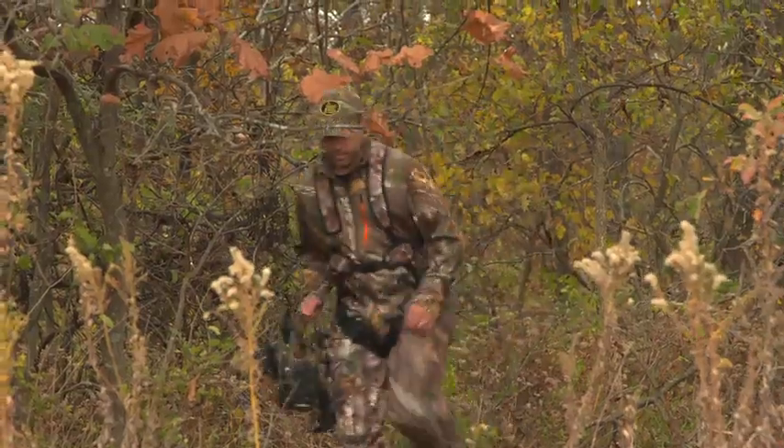Hey, I'm Melissa Bachman with Hunter Safety System. When it comes to the latest in affordable tree stand safety, the Bowhunter is at the top of the list.